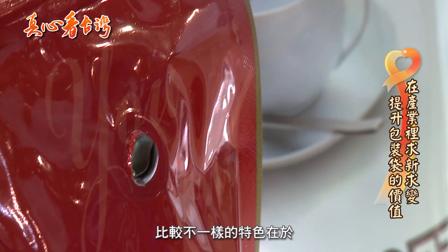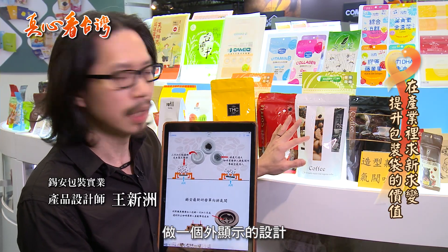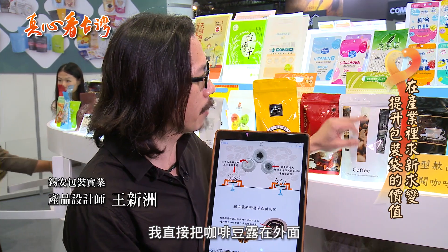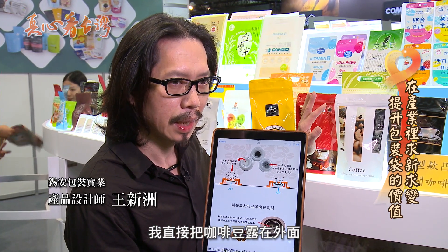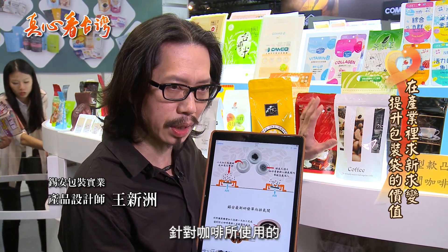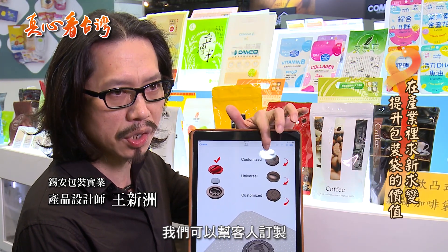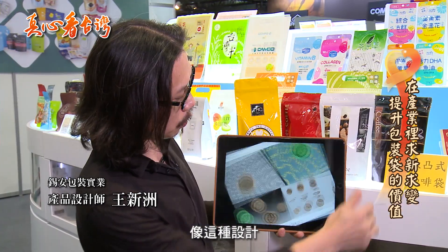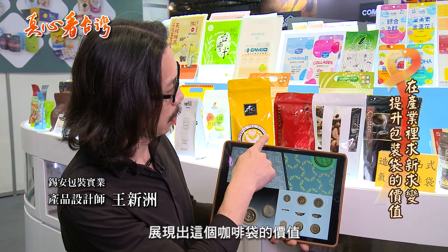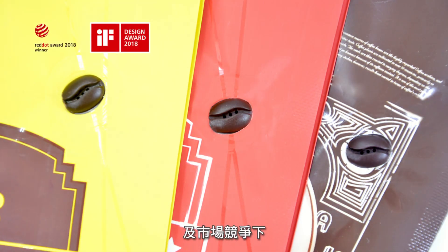我们这次最新的设计比较不一样的特色在于,把这个气阀做一个外显示的设计。那传统的可能都是隐藏在里面,外面只有打几个孔。我直接把咖啡豆露在外面,让这个东西一看就知道它是咖啡气阀,因为气阀通常都是针对咖啡所使用的。我们还有另外几个选项,我们可以帮客人定制他想要的logo,像这种设计,它就可以很有特色地展现出这个咖啡豆的价值。